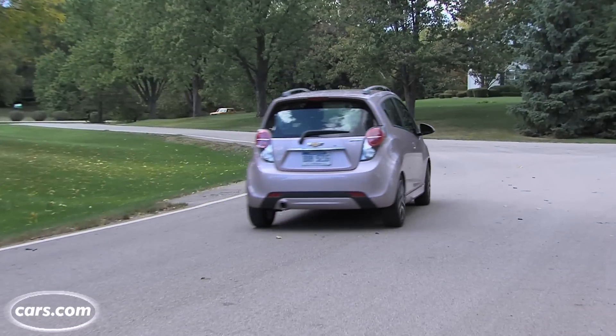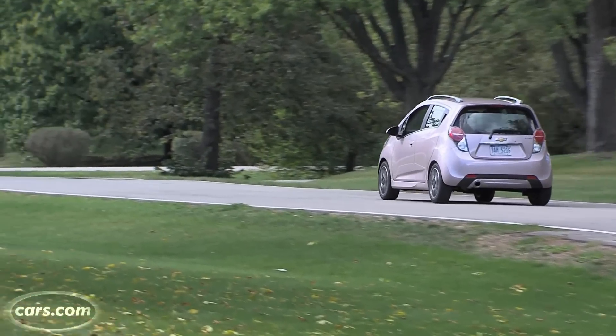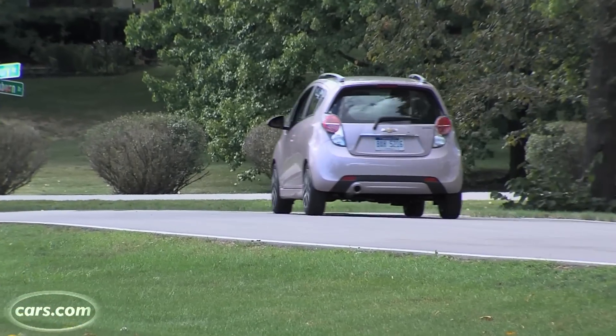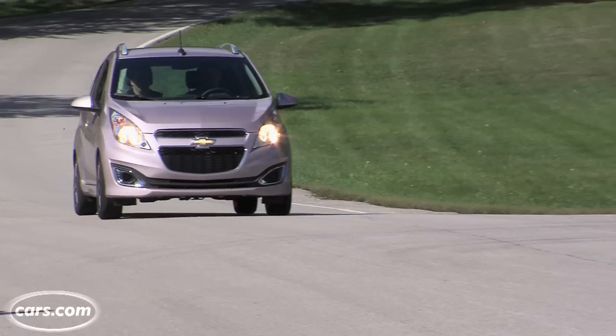The only performance glitch, when you take into account this car's size, comes from its short wheelbase. That means you move up and down quite a bit when traveling at high speeds. After about 40 minutes of highway driving, my stomach was ready for an off-ramp.